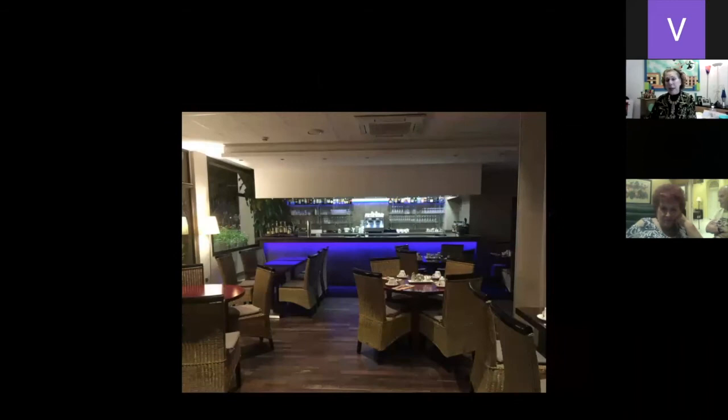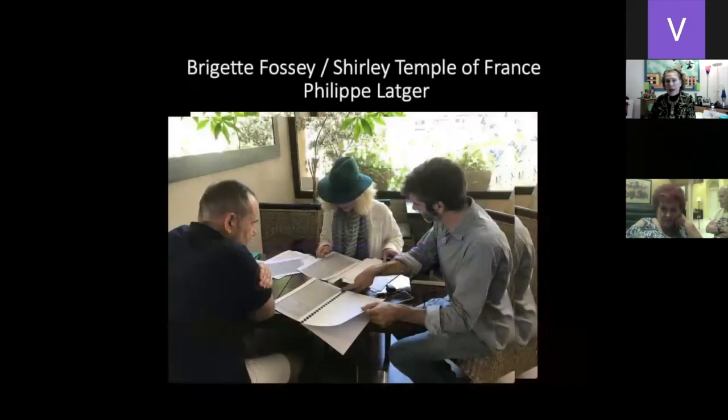We have breakfast in the morning, and I arrive and meet Philippe Légère — president of the Perpignan Art Deco Society. He's busy talking with Brigitte Fassi. She is a very famous person — they call her the Shirley Temple of France. She was a child actress, singer, and performer. We can imagine how famous she is.